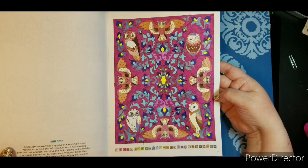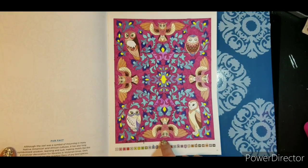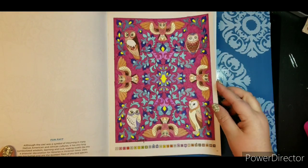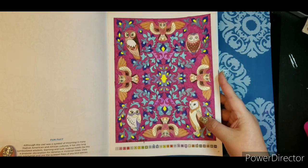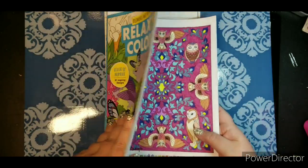For the owl page, I did the background in a Super Tip and then used a bunch of different gel pens — varying metallic and the like. So that was that book.